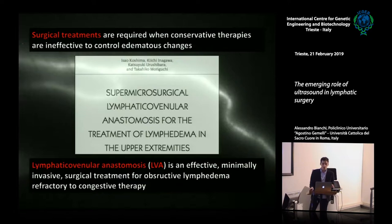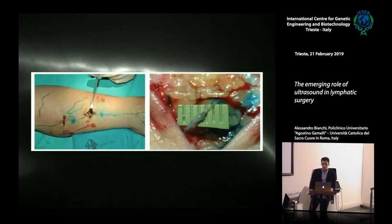Surgical techniques are required when conservative treatments become ineffective in controlling the edema. Among all the surgical techniques, lymphatic venous anastomosis — or LVA — is an effective and minimally invasive surgical procedure that is therapeutic for obstructive lymphedema refractory to conservative decongestive therapy. LVA aims to create as many lymph drainage pathways as possible while preserving the spontaneous lymph drainage of the limbs.